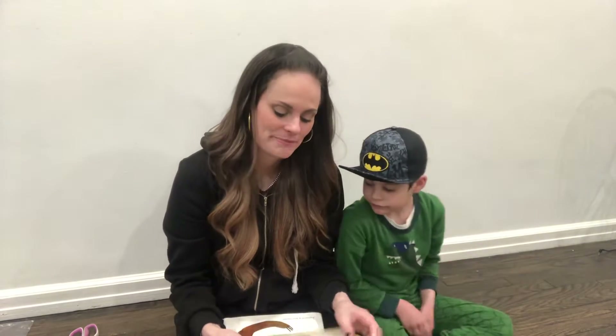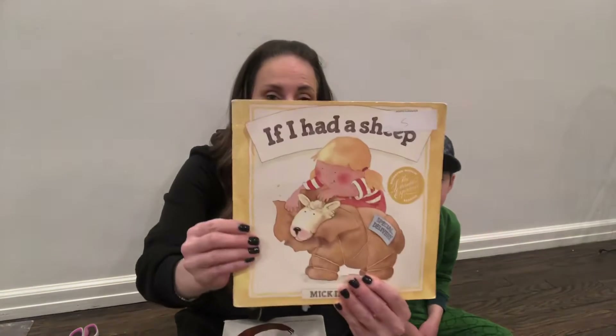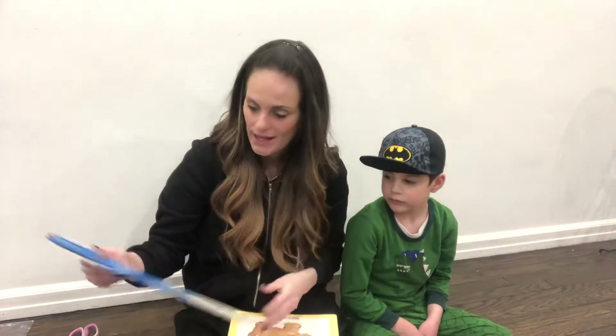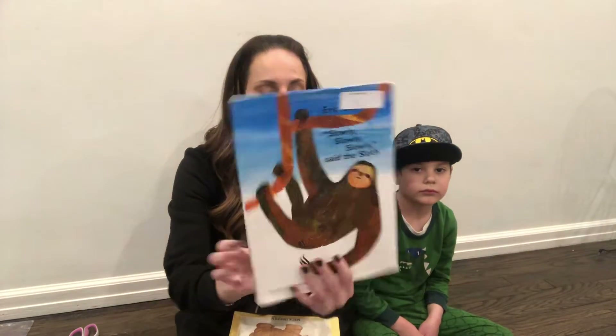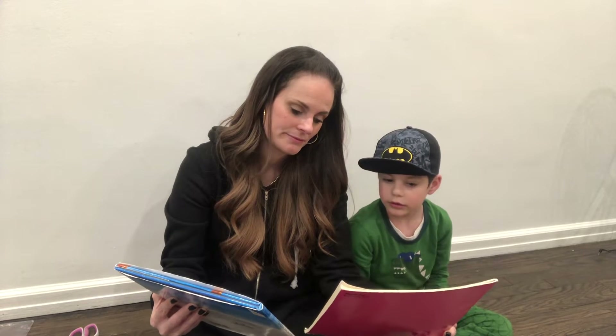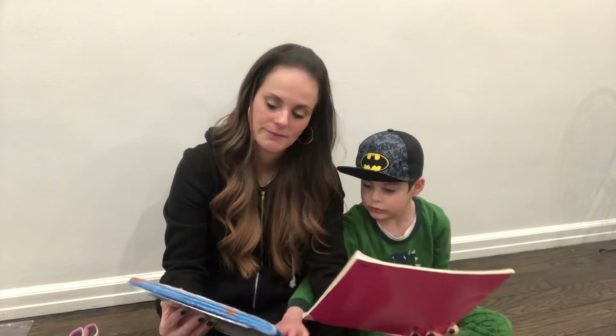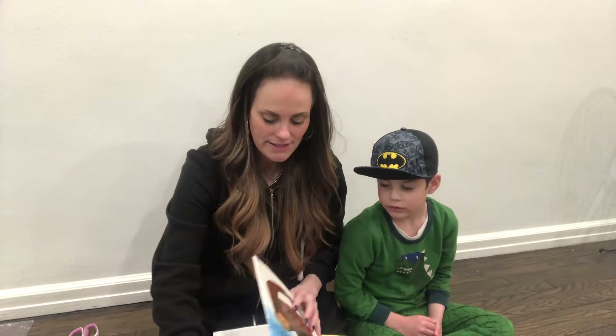We have two books that Mara's gonna read now: "If I Had a Sheep" and "Slowly, Slowly, Slowly Said the Sloth." Tubby, which one do you want first? Slowly, slowly, slowly said the sloth.